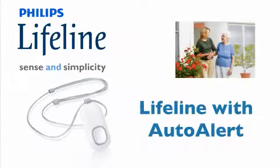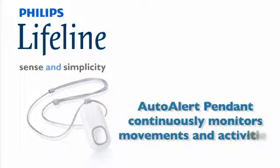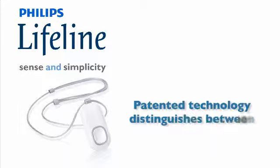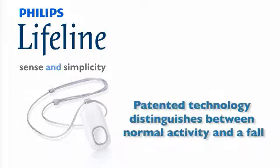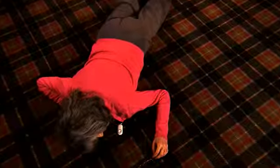Philips Lifeline with AutoAlert is a new service option designed to support the independent living and well-being of older adults. Multiple sensors within the AutoAlert pendant constantly monitor a person's movements and activity as they go about their daily routine. The system is always on and always ready. Using patented technology, AutoAlert easily distinguishes between normal activities and most falls. So when a fall does occur, the AutoAlert pendant can detect it and automatically place a call for help.